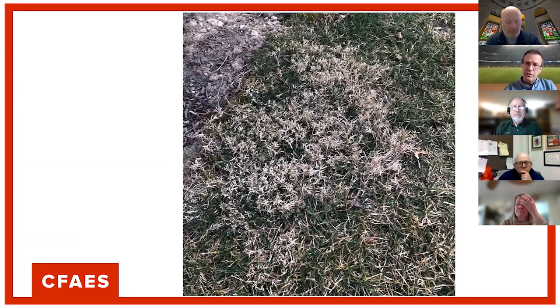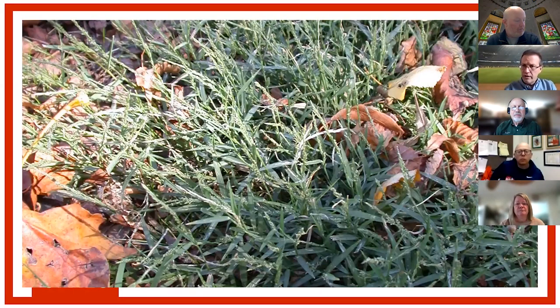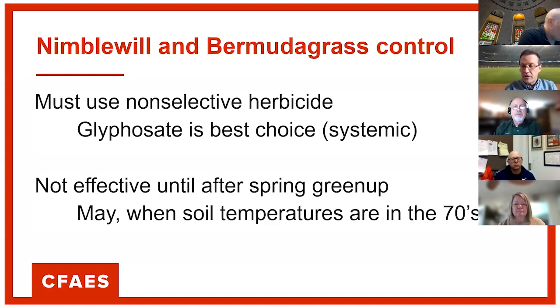Something else you might be seeing are little patches of straw-colored turf. Almost invariably these are going to be either bermudagrass or nimblewill. If they're dormant, remember there's nothing you can do about them right now. You're going to have to wait until these green up in the month of May before you can use a non-selective herbicide to control them and then reseed those areas. Where you see those patches, this is a good time of year to note where they are so you can find them more easily when you go out to control them in May.